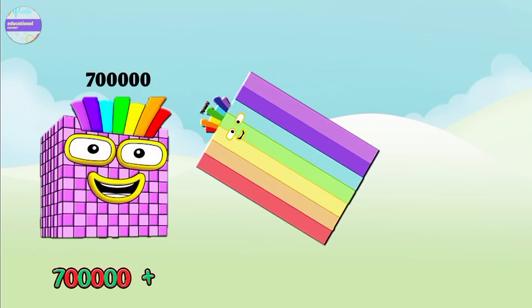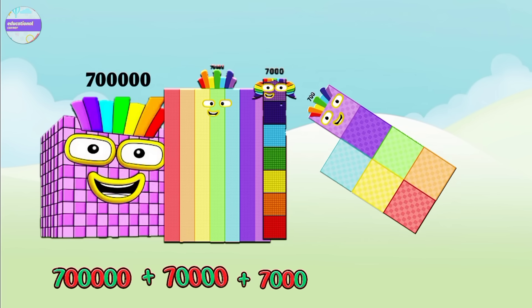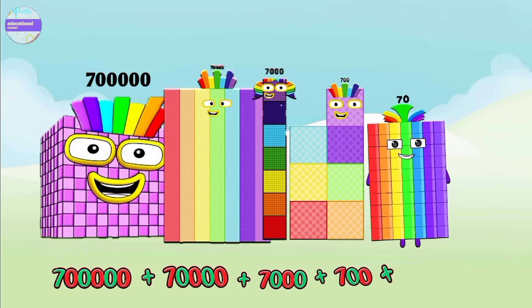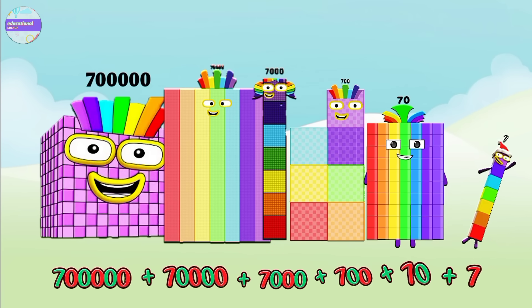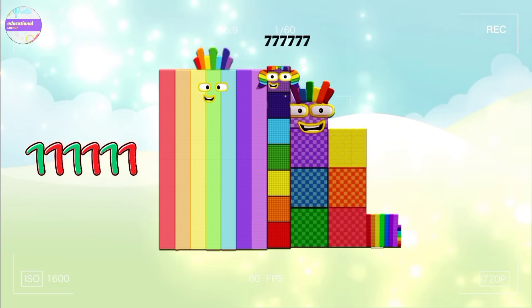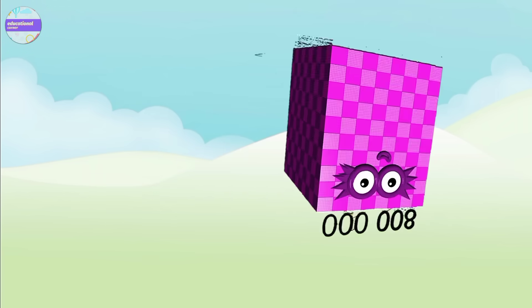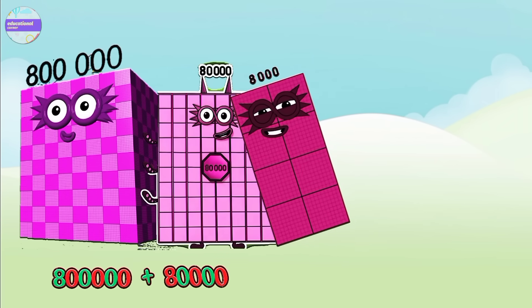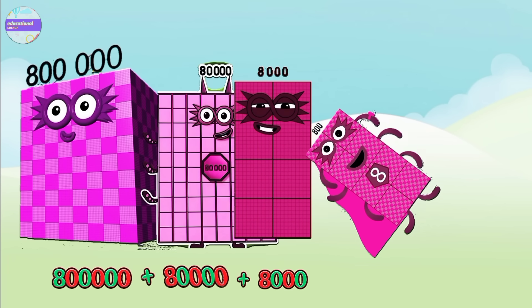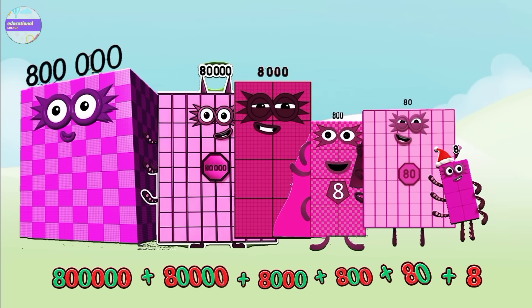Seven hundred thousand plus seventy thousand plus seven thousand plus seven hundred plus seventy plus seven equals seven hundred seventy-seven thousand seven hundred and seventy-seven. Eight hundred thousand plus eighty thousand plus eight thousand plus eight hundred plus eighty plus eight equals eight hundred eighty-eight thousand eight hundred and eighty-eight.